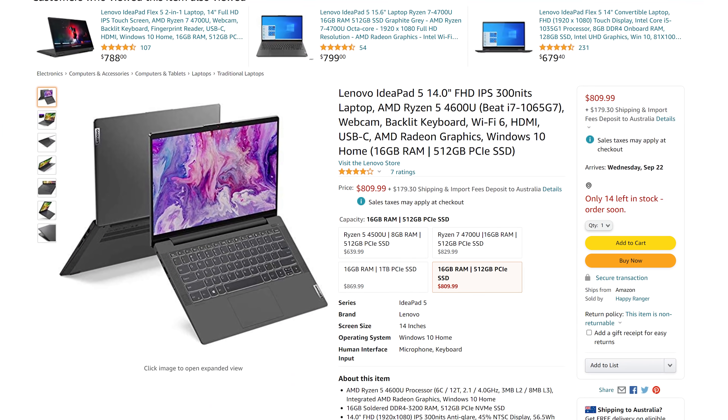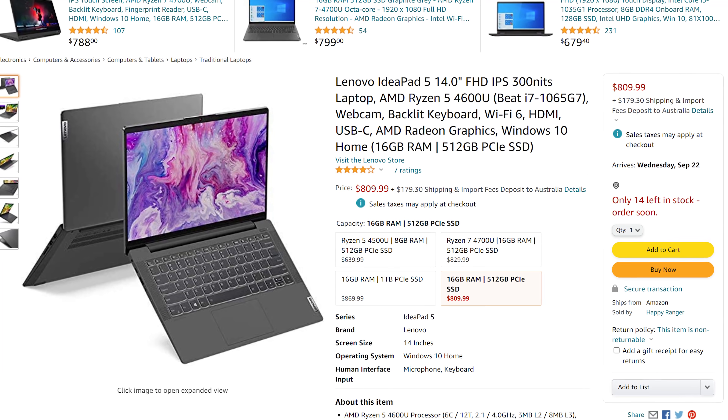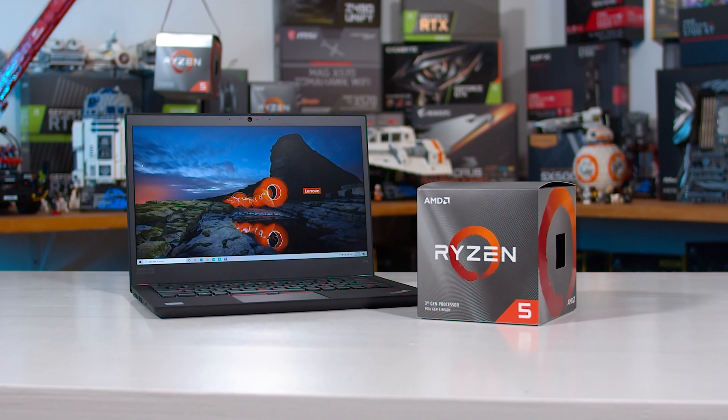The Ryzen 5 5500U is an effective re-release of the Ryzen 5 4600U which was announced in early 2020, a CPU that was seen in zero laptops. Well, not quite zero, but on the rare occasion it did appear, companies like Lenovo felt the need to label it as 'AMD Ryzen 5 4600U beats i7-1065G7' because no one had ever heard of it. We found it so difficult to obtain a 4600U for testing that we gave up and checked out the pro equivalent, the Ryzen 5 Pro 4650U instead. The Ryzen 5 5500U is facing no such challenges in the market today.